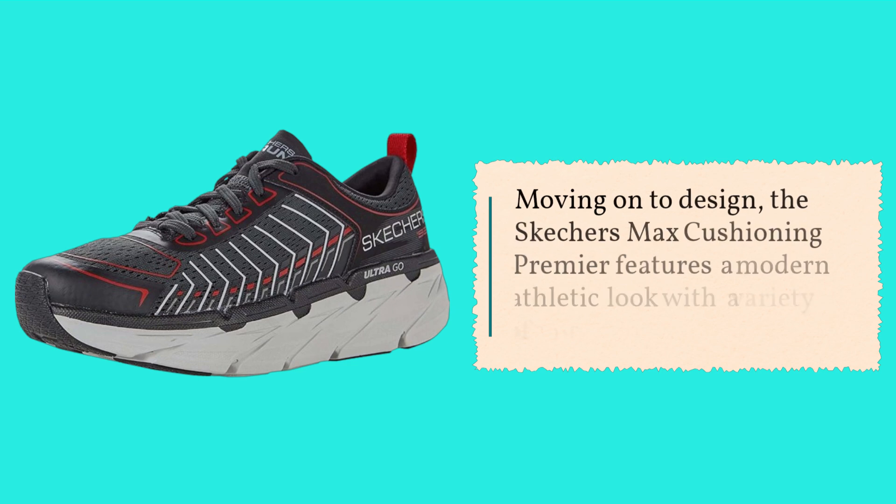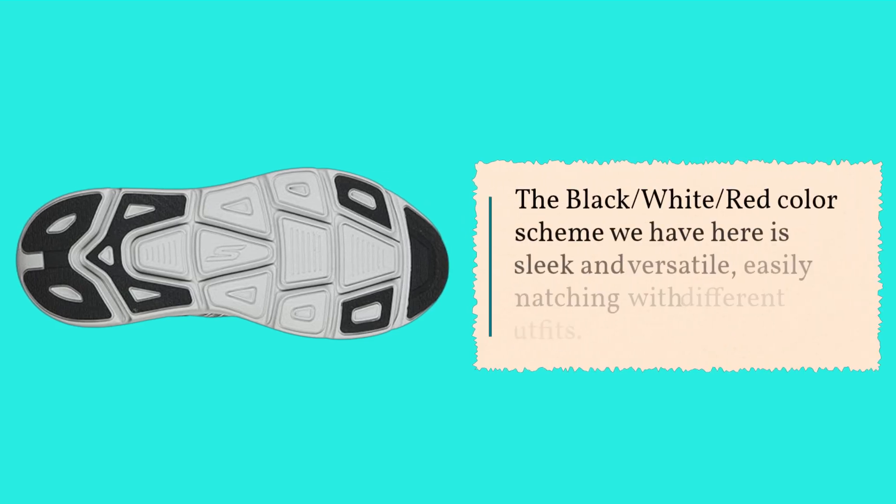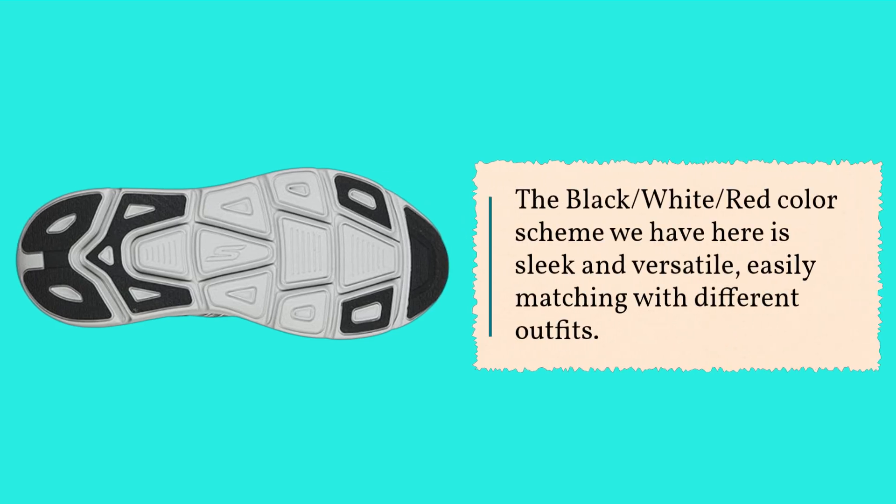Moving on to design, the Skechers Max Cushioning Premier features a modern athletic look with a variety of color options. The black, white, red color scheme we have here is sleek and versatile, easily matching with different outfits.